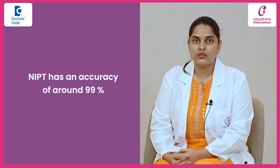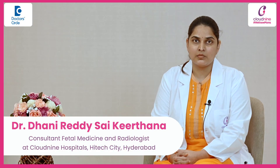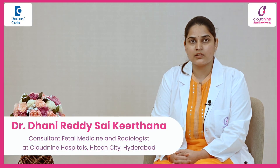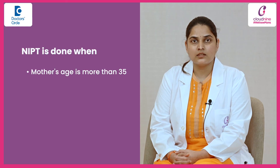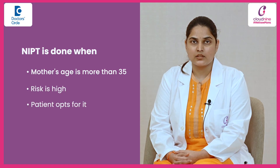The accuracy of NIPT is much better than the double marker, and it has an accuracy of around 99%. The cost of NIPT is higher than the double marker, so we suggest it only when it is indicated — like when the mother's age is more than 35, or when the risk is high, or when the patient opts for it.